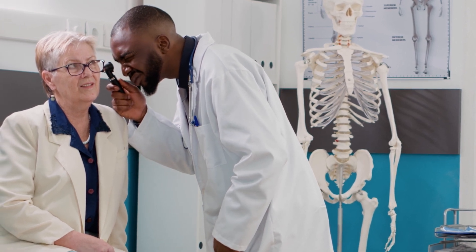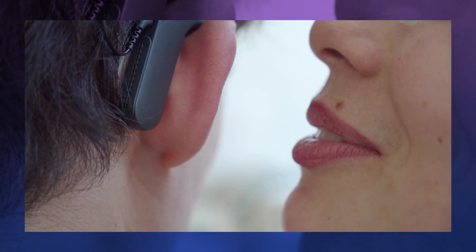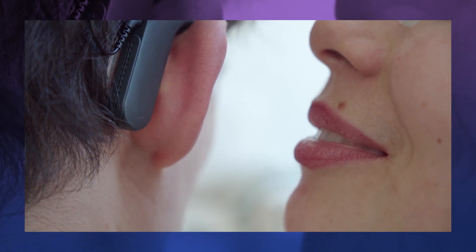According to various studies, cochlear implants are helpful in several areas of quality of life, including communication improvements and good benefits on social, emotional, psychological, and physical well-being.